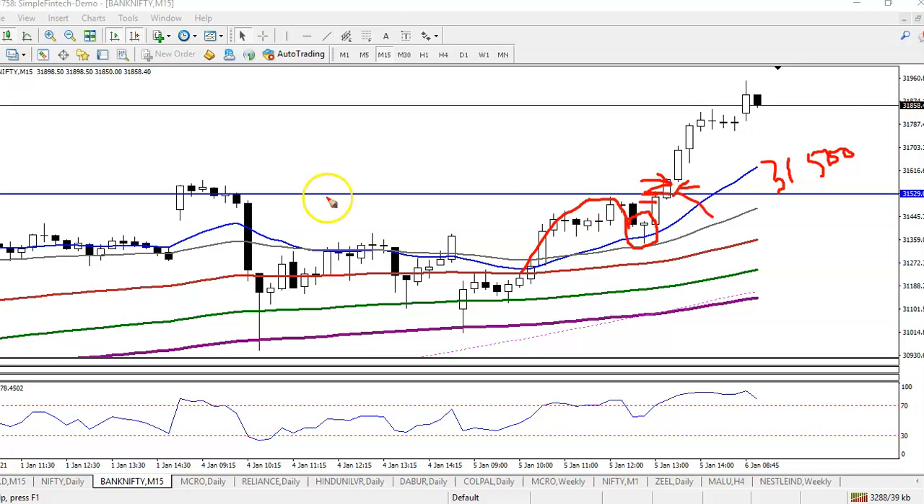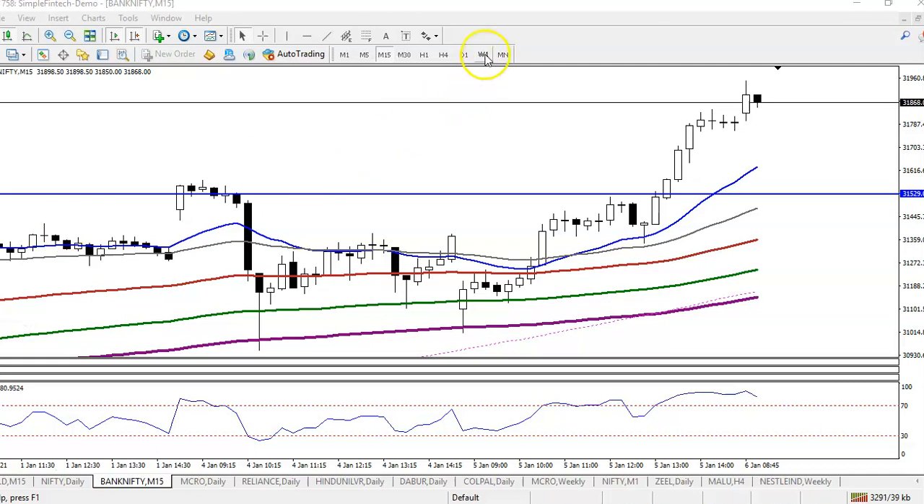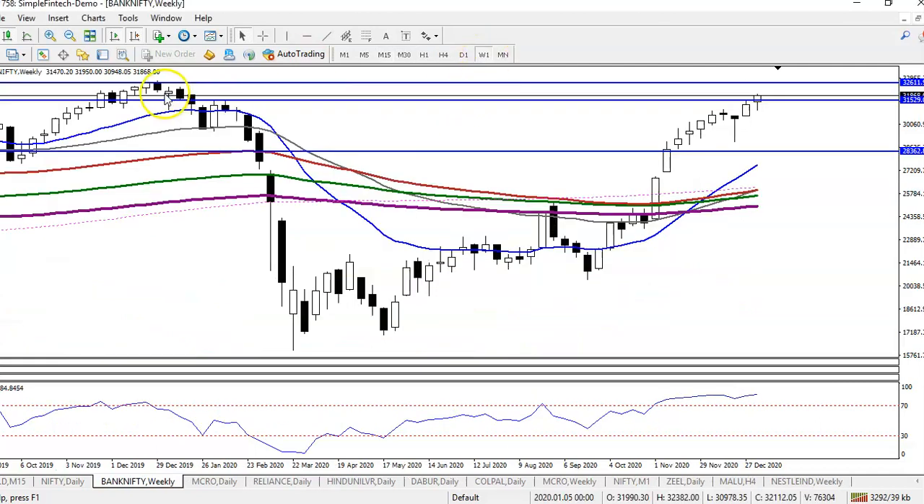This is our buy opportunity. We must find out the resistance line, so let's jump to the weekly chart. On the weekly chart, we can see this is the previous swing high, and I've drawn a horizontal line connecting this previous high point. At the level of 32,600, we are looking for a buy target up to that level.